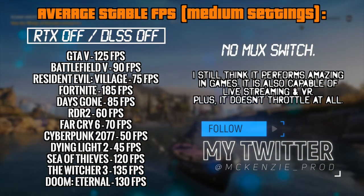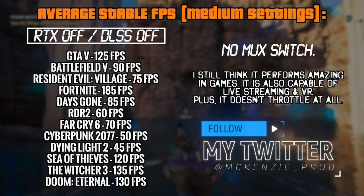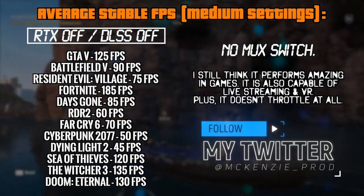These numbers are even higher than the Lenovo IdeaPad 3i showed because of faster RAM. They are not significantly higher and not even in every title, but still — this gaming performance compared to the Lenovo is something I can definitely feel while using the laptop.